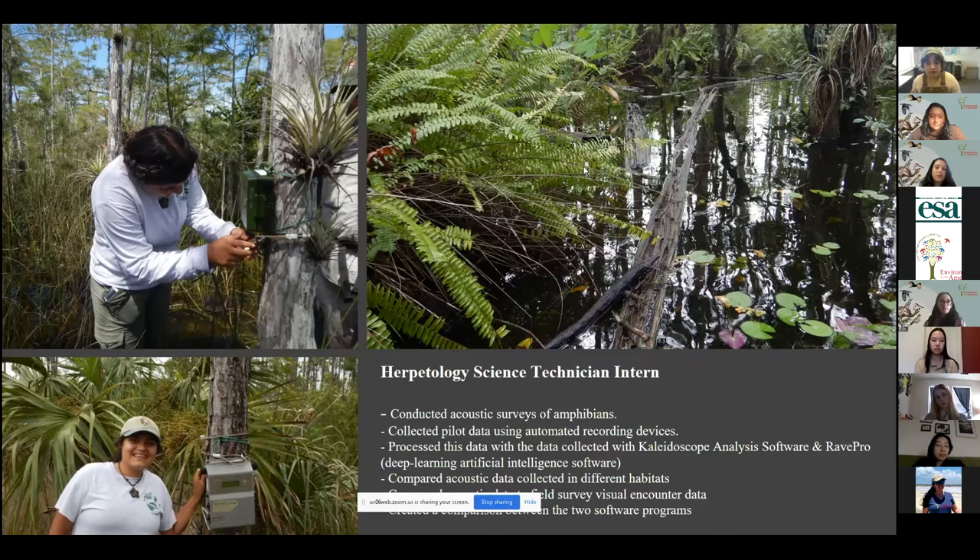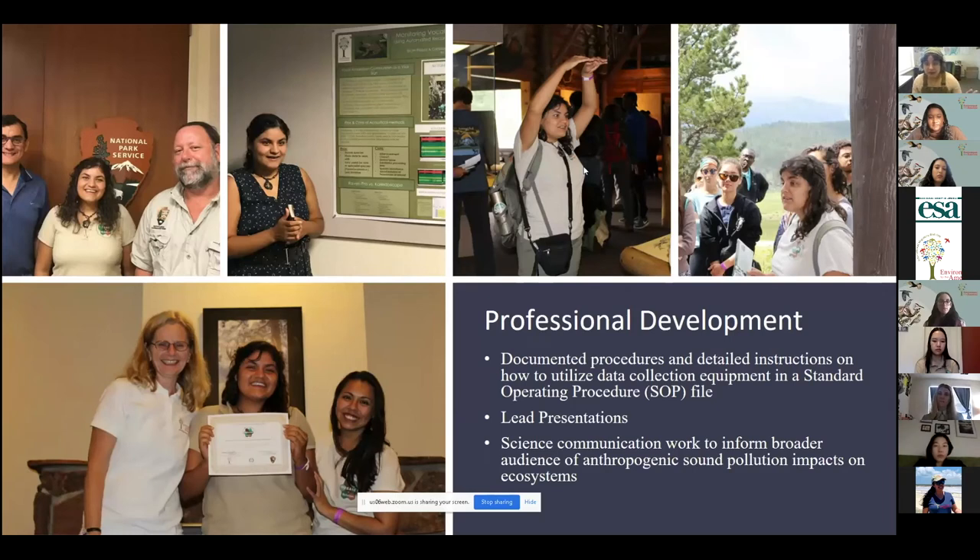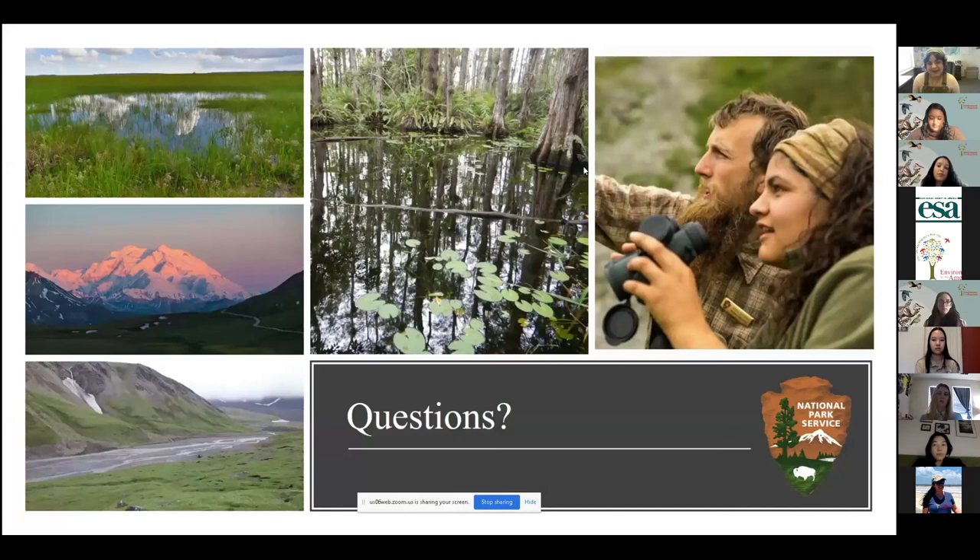In Florida for the monitoring and inventory network, the work was also acoustic — mostly to help monitor amphibians. My title was herpetology science technician intern. I helped set up a standard operating procedure document for the National Park Service on how to use automated recording devices they had never used before to monitor amphibians. I also got to do deep learning artificial intelligence software work. Something great about this whole opportunity was also the professional development side. Not only do you get to gain skills at your site, you all get to participate for a week-long professional development session after your internship ends. This usually happens beginning of August — it's a great opportunity to network with people in the Department of Interior, give presentations, and get to know the other interns. They've often been done in DC, but with COVID it might change.